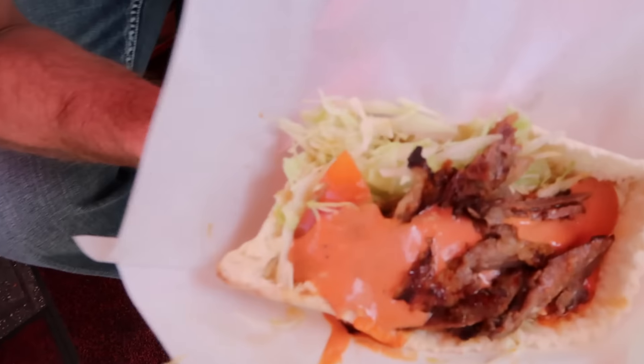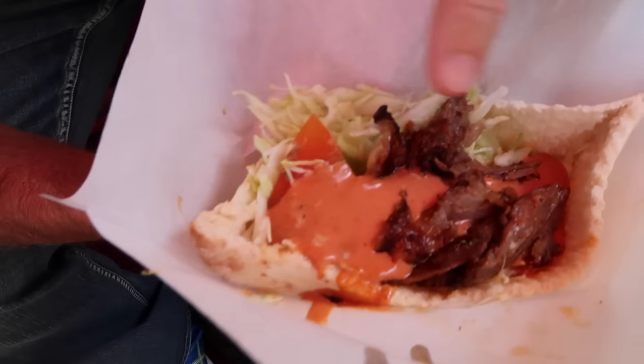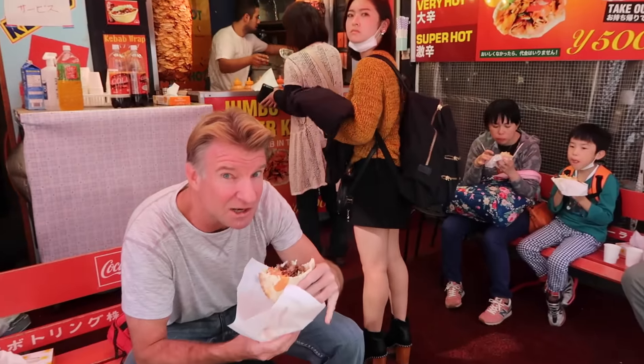Alright, here it is — the kebab. This is the beef kebab with extra super hot sauce. It's called Super Hot. It's heavy, it weighs a lot. Definitely there's some volume here. For five bucks, seems like a bargain. Alright, here we go — let's put an awful lot of sauce on it.